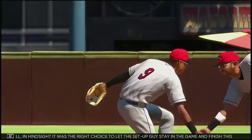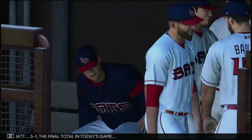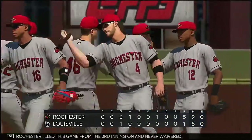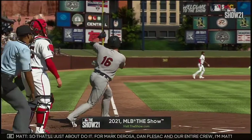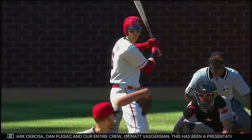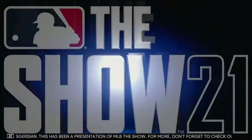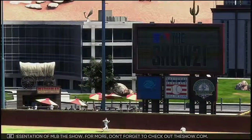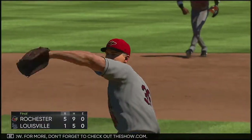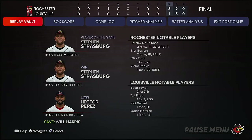Well, in hindsight, it was the right choice to let the setup guy stay in the game and finish this thing. I wasn't so sure before, but the results sure speak for themselves. 5-1 the final total in today's game. Rochester led this game from the third inning on and never wavered. Steven Strasburg is credited with the win. Hector Perez was only able to work four innings as he takes the loss. For Mark DeRosa, Dan Pleszak, and our entire crew, I'm Matt Vaskersian — this has been a presentation of MLB The Show. Don't forget to check out theshow.com. Here now is our final line score — first for the victorious Red Wings: five runs.